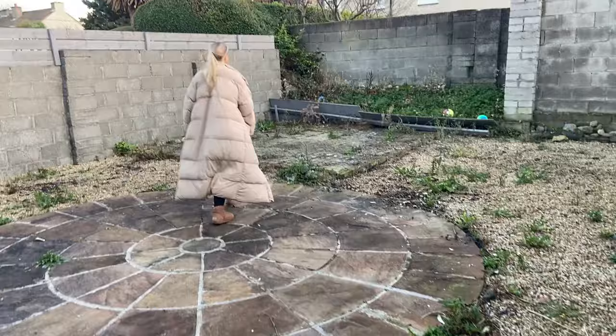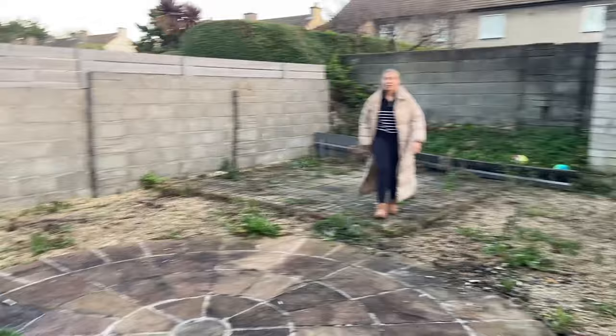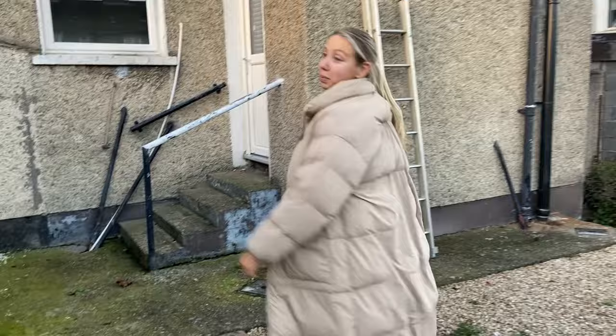We can put our table and chairs out here. It's fab — we'll have some nice spaces for cups of tea. And then we'll go upstairs.